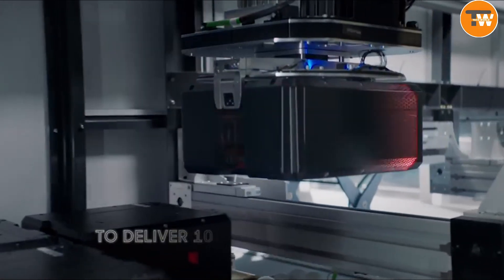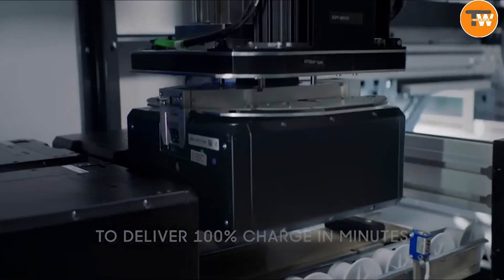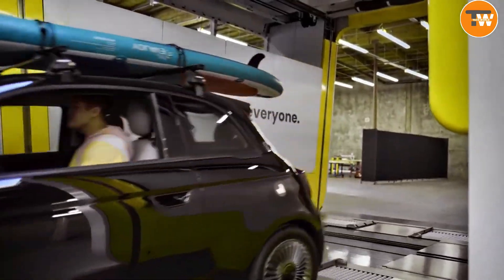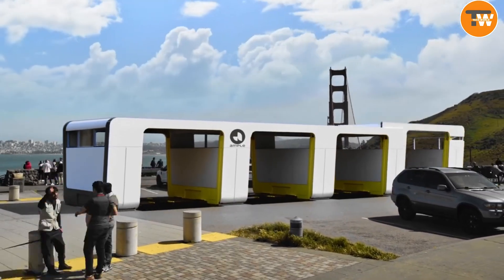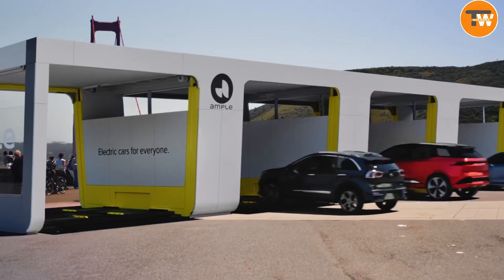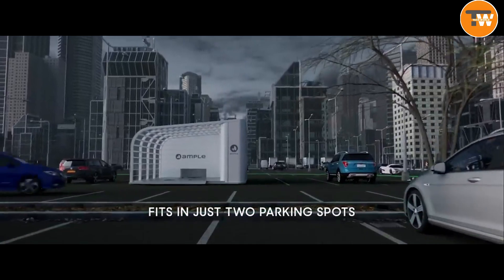Not only are these stations super efficient, but they're also compact and eco-friendly, seamlessly integrating with renewable energy sources. Best of all, they can pop up quickly in city spaces, making electric car charging a breeze for everyone. Ample is not just thinking about the future, they're shaping it into something greener and more convenient for us all.